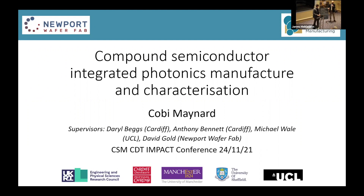Hi, I'm Kobe, and today I'm going to be talking about compound semiconductor integrated photonics and manufacturing characterization. I'm at Cardiff University. My supervisors are Darryl Beggs, Anthony Bennett and Michael Whale, and my project is part of the CDT program.